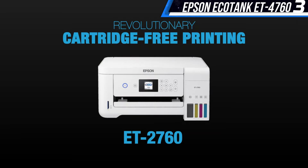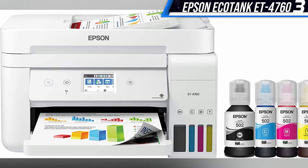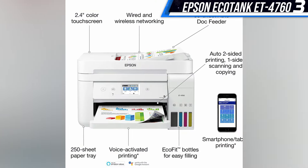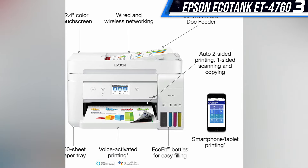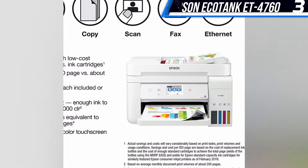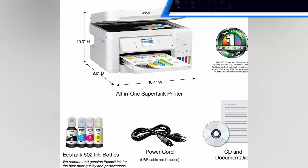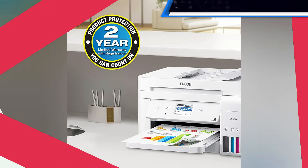Unfortunately, photos scanned by the ET-4760 sustained a bit of a hit to their resolution that I wasn't able to find an explanation for. Additionally, the printer didn't fare well when printing on heavier stock paper. Finally, if you plan on printing anything from a USB stick, look elsewhere — the ET-4760 doesn't come equipped with a USB port.